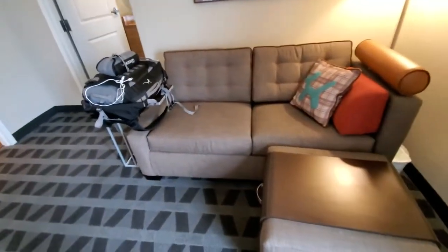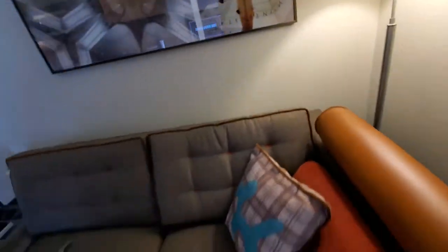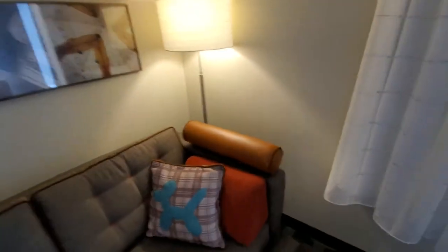The sofa sleeper does pull out, but there is no outlet around there. There is one where the lamp is plugged in, and that's behind the couch.